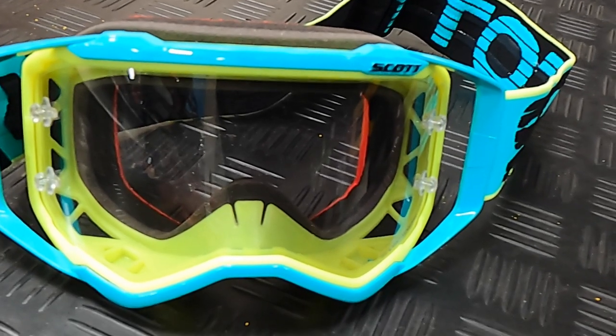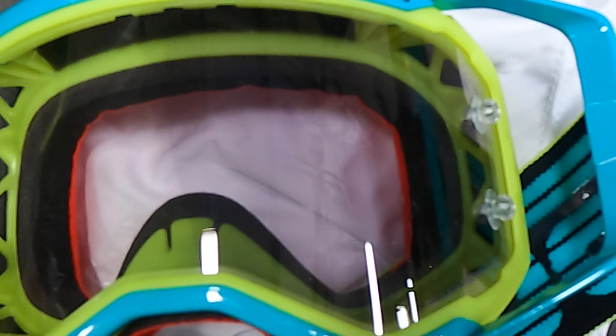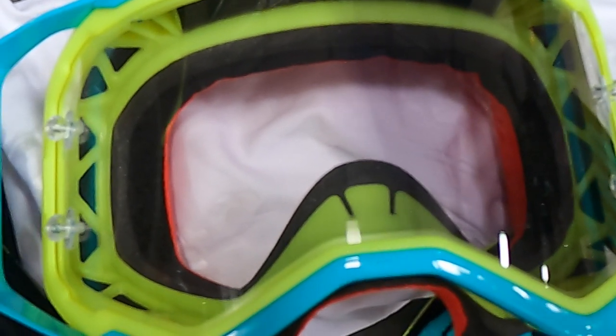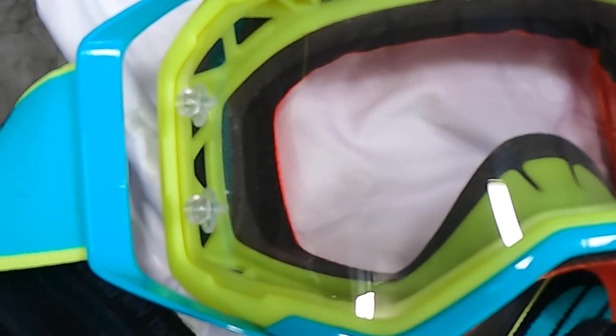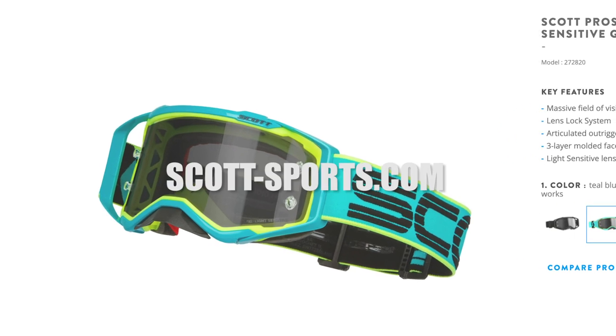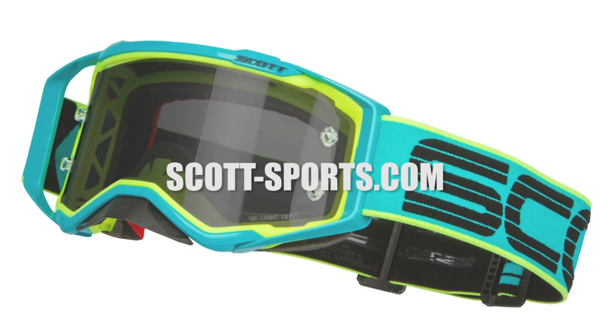The lens has a medium tint in full sun and is practically clear in low light — it adapts to light conditions, much like the transition lenses the nerds in your high school used to wear in their prescription glasses. By far, this is my favorite goggle and lens combination, and this new Prospect retails at just $99. Visit scott-sports.com.